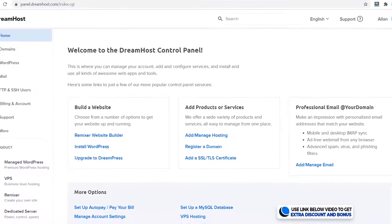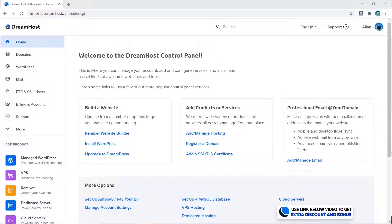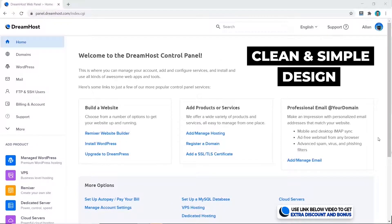Right away from their home page, you can see it looks very easy to navigate with the custom interface compared to the cPanel that a lot of other hosting providers use. The design is also very clean and simple looking.